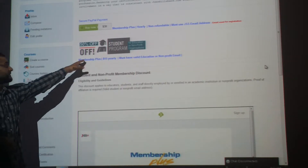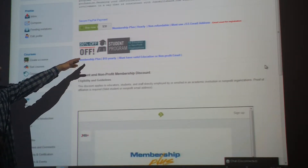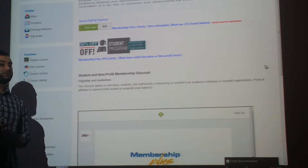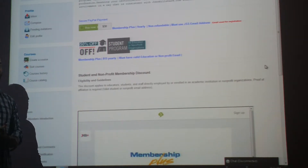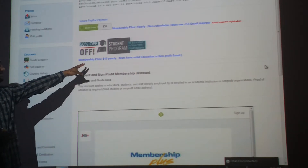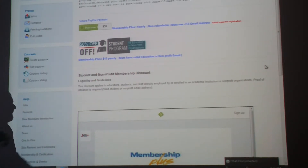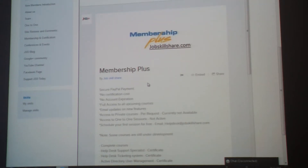We also have a 50% off program for students or non-profit education organizations. So if you're a student, a teacher, or you work in a non-profit organization, you can use this option and get it for $15 yearly. It's a pretty secure link.